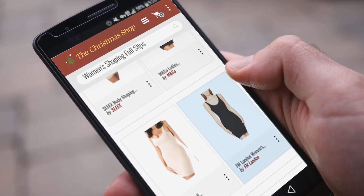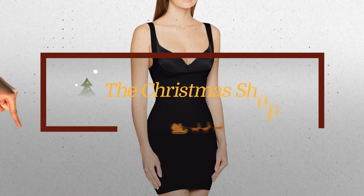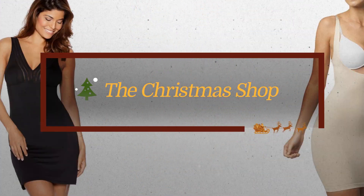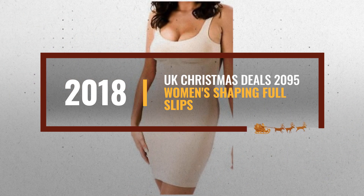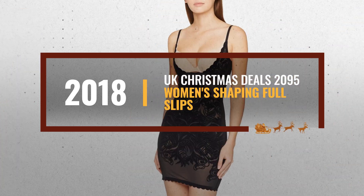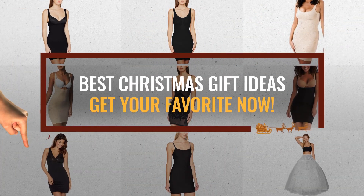Looking for women's shaping full slips for this Christmas? Luckily for you, we are here to help. Here are the best choices we think you should consider when looking for the perfect gift. And the best part? We already collected them for you. All you need to do is click the link below and choose your favorite one.